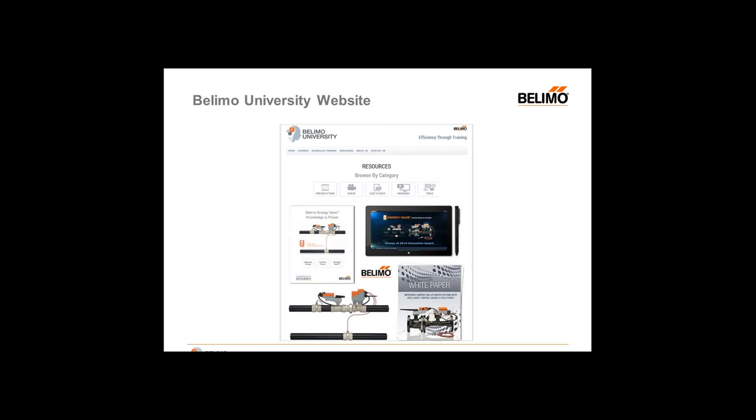This is our resource page. On this page, you'll be able to locate current presentations, recorded videos such as webinars or YouTube videos, case studies, webinars, and additional tools. And last but not least, this is a sample of our scheduled training calendar for our renowned Belimo 101 courses. Those are presented throughout the country at various dates and times. So if you're looking for something in your area, you can use this calendar to sign up for those courses.